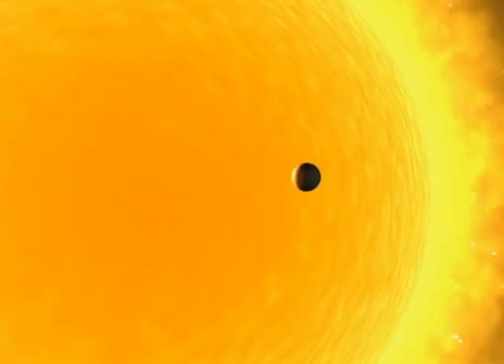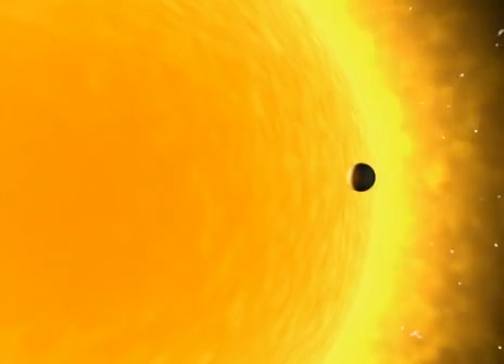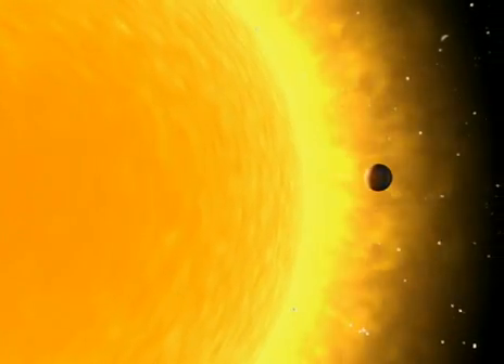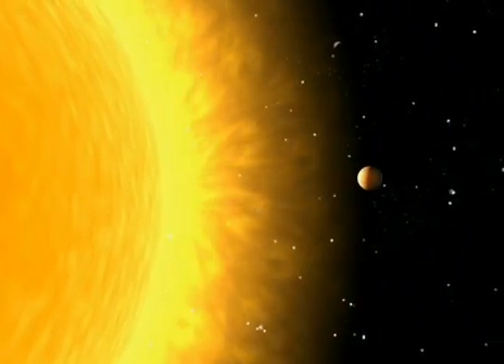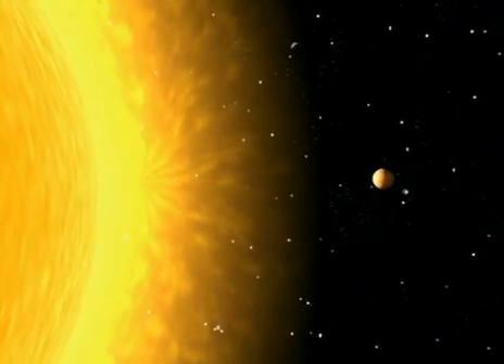The same thing happens to little Mercury. The enormous Sun prevents Mercury from turning freely. In space, between neighbors, it's mass that rules.